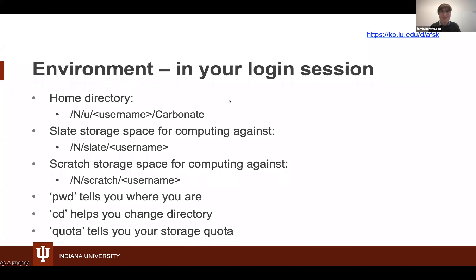Your home directory will look like /N/u/your-username. Your Slate account, once set up, will be /N/slate/your-username. Everyone should also have Scratch accounts at /N/scratch/your-username. There are a few useful commands for navigating your environment: PWD tells you where you are, CD lets you change directory, and the quota command tells you how much you currently have stored and what storage options are available to you.